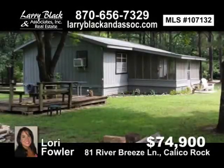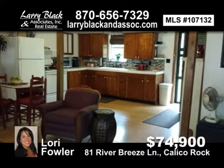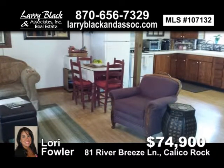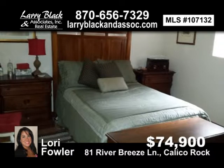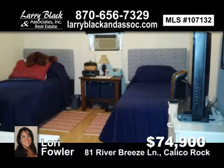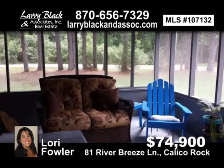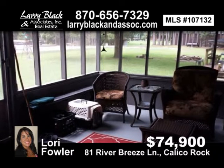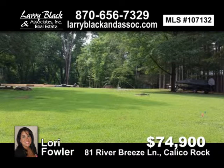Cute, clean, and move-in ready. This two-bedroom, one-bath cabin with a view of the White River in beautiful historic Calico Rock has an open floor plan, new roof, new gas-air forced heater, new 30-gallon water heater, three-window unit for cooling, new countertops, and more. All appliances included. Enjoy coffee on your 12x18 screened-in porch before you head out for a day on the river fishing. For $74,900, contact Lori Fowler today.